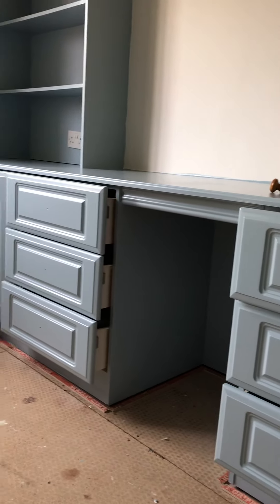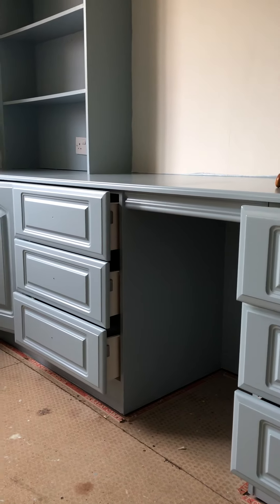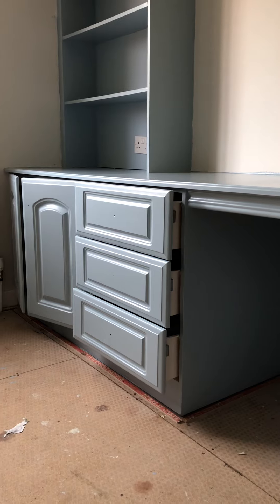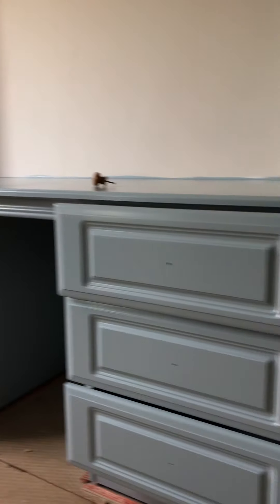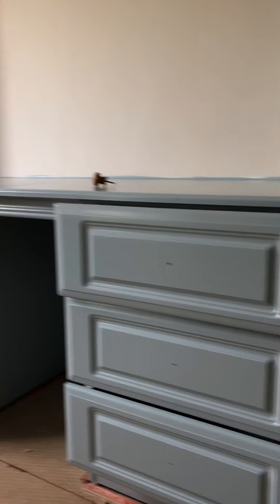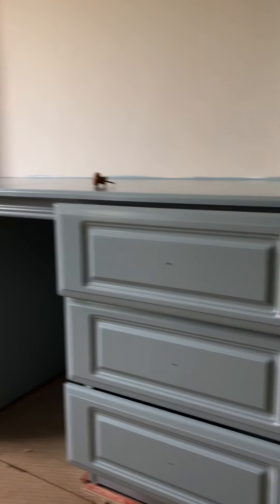It gets two coats of primer — and after that, as you can see, that's the wee chest of drawers there, they sit by the bed. Obviously there's carpet and all that to go down as well. A wee light sand in between those two coats of primer, then three coats of satin — it does need a third coat. These drawers here have had three coats and you can see it just brings that nice smooth sheen finish out.